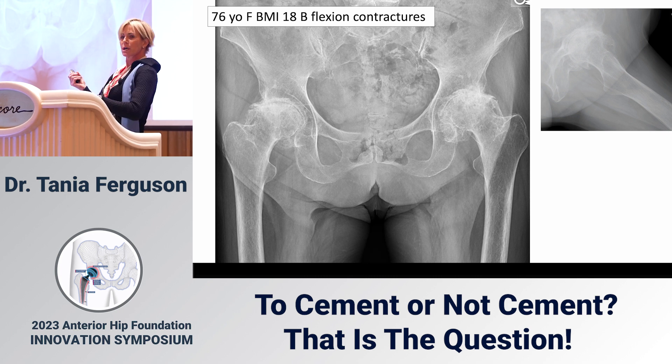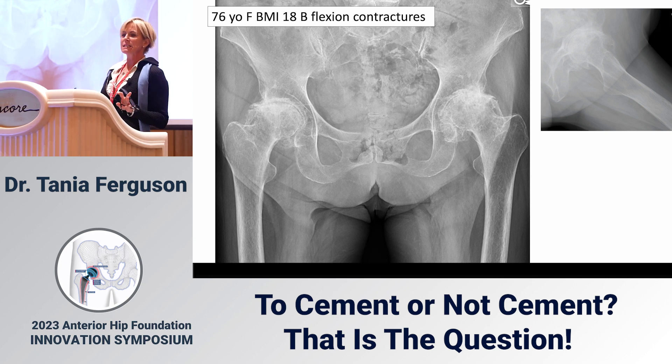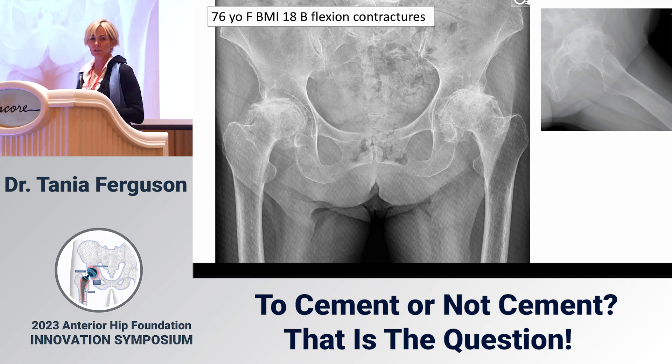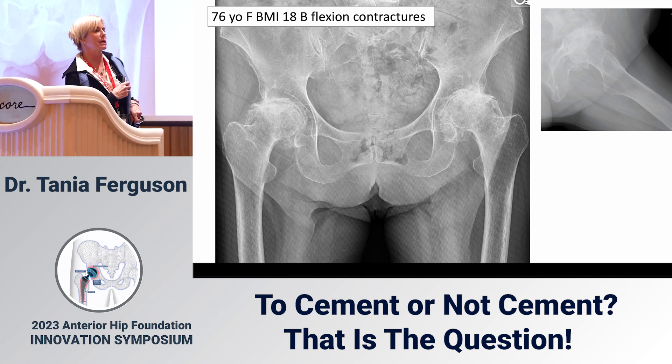Moving on to another case: a 76-year-old woman. This woman's not demented — she has severe bilateral hip arthritis and bilateral hip contractures. These are her x-rays. Charles, do you cement this case? No, for the same reasons I stated.